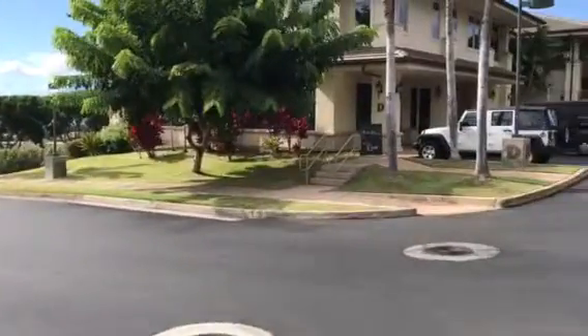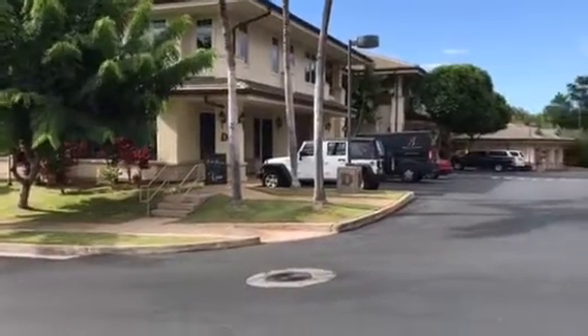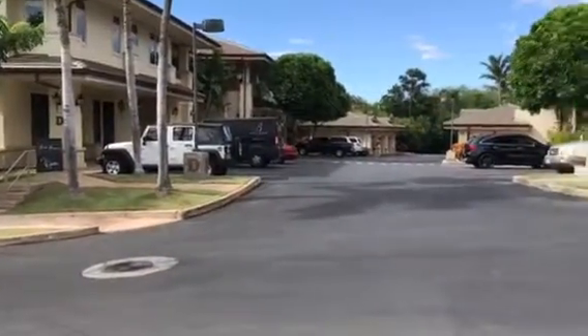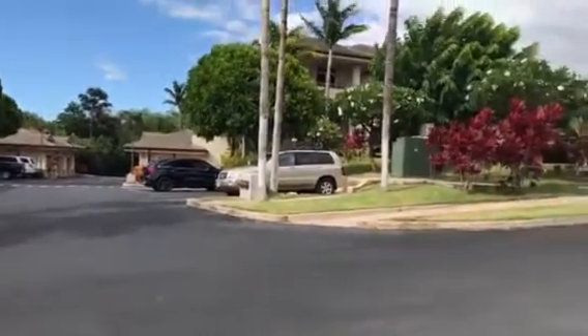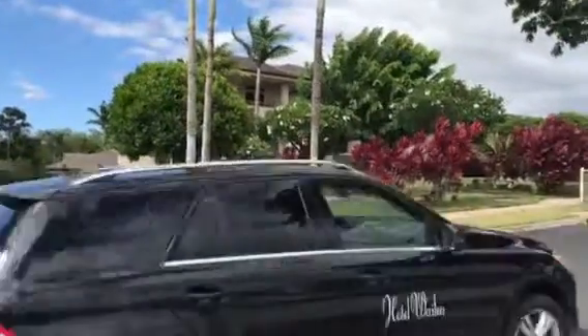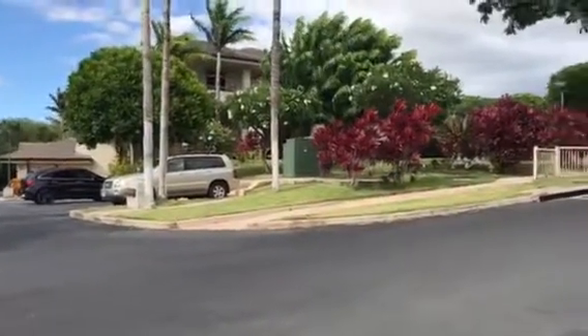This is the D Building with commercial below and residential above, with freestanding detached garages for the residential units. And then looking up at the two-story C Building, which again is residential above and commercial below.